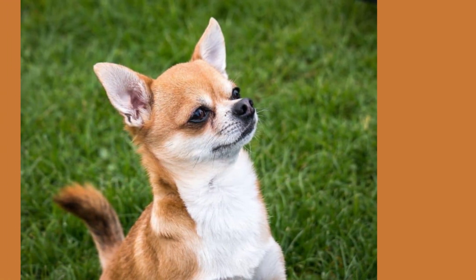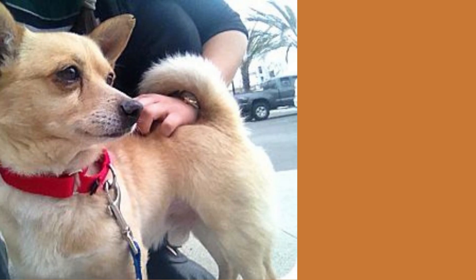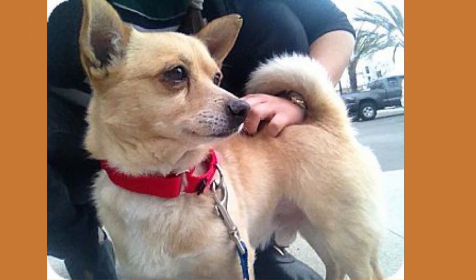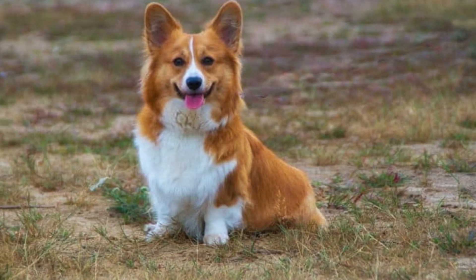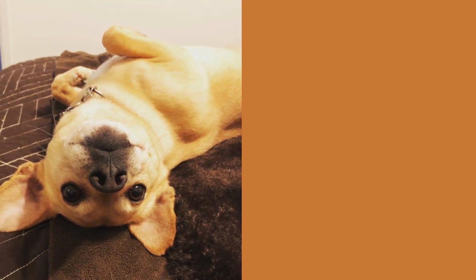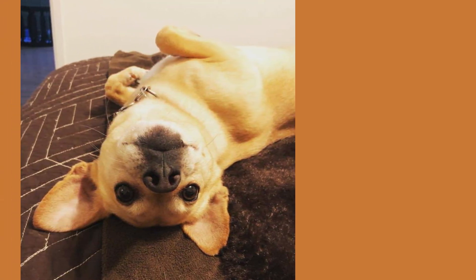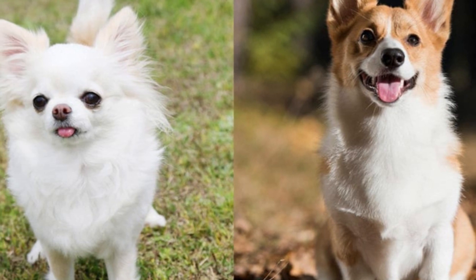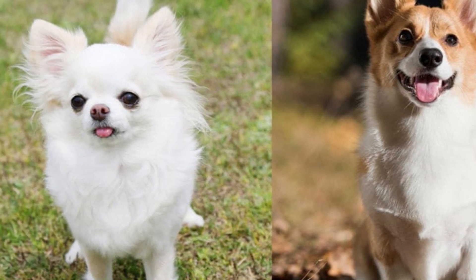However, with proper care and regular visits to the vet, you can keep your furry friend happy and healthy for years to come. Finally, let's talk about the price. The cost of a Corgi Chihuahua mix can vary greatly depending on the breeder and the location. On average, you can expect to pay between $500 and $1,500 for a healthy puppy. But remember, the price is just a small investment compared to the love and joy that your new furry friend will bring into your life.